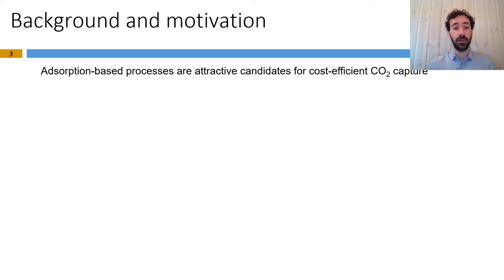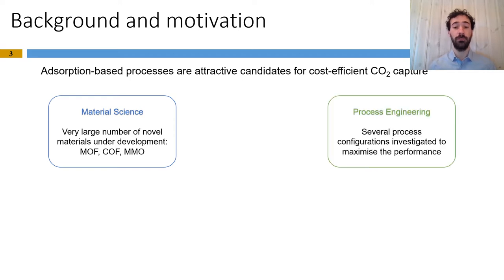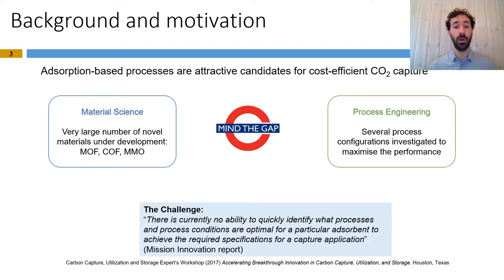The motivation starts from the vision of adsorption-based processes as attractive candidates for developing cost-efficient CO2 capture solutions. There has been quite some research in recent years focusing mainly on material science with the development of a very large number of novel materials like metal organic frameworks and mixed metal oxides. On the other side, we have process engineering with several process configurations investigated to maximize performance. However, we noted the formation of a gap between these two domains, which has been quite a challenge for the development of adsorption as CO2 capture technology.